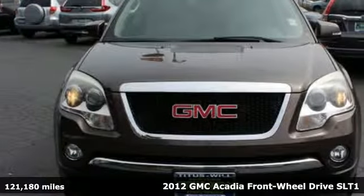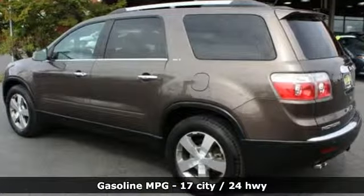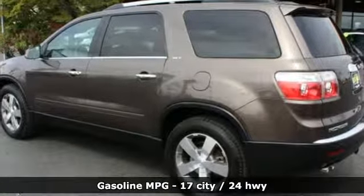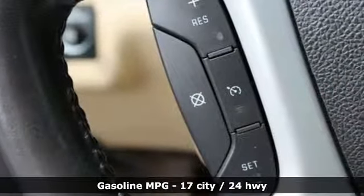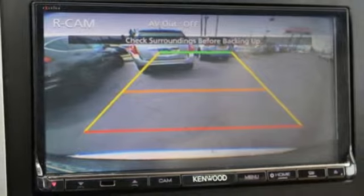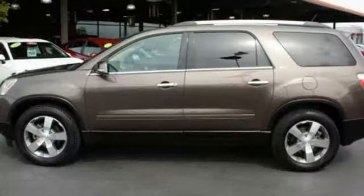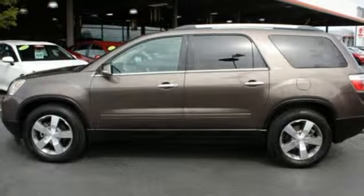And it comes with all the amenities you need: external memory control, power heated mirrors, front heated leather bucket seats, rear parking sensors, remote engine start, dual zone climate control, automatic transmission, power sliding and tilting sunroof, gas pressurized shocks, and V6 engine. Driving is believing.